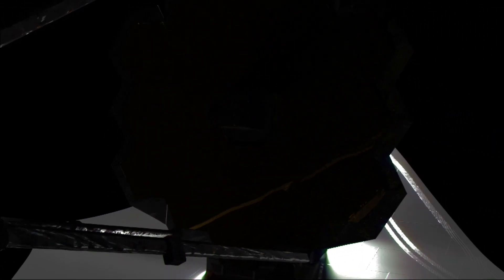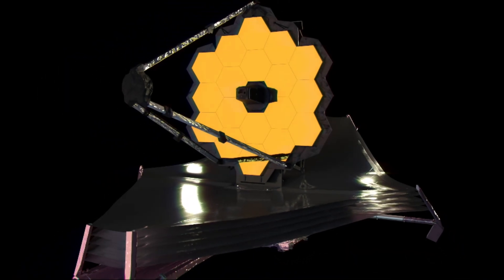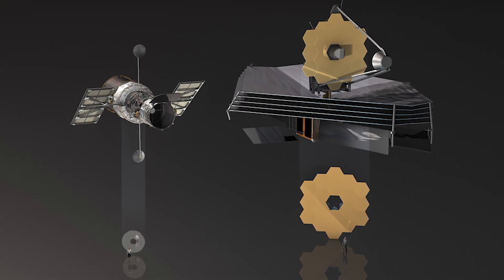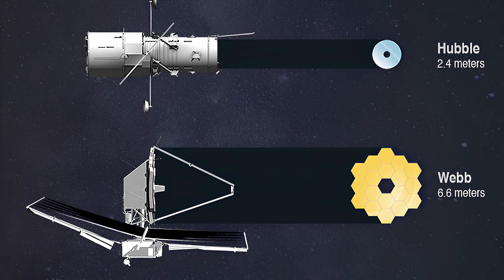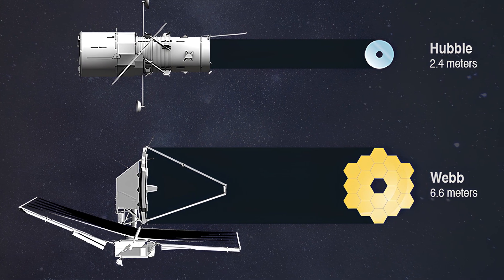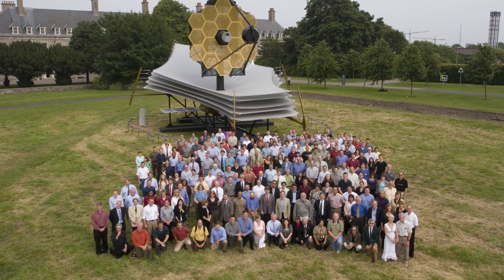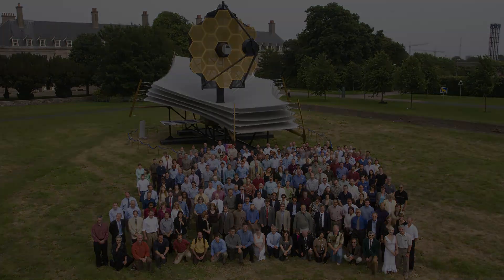Since Hubble is a well-known space telescope, people might think JWST is similar in size. In reality, JWST is larger and has a different design optimized for infrared observations. Its primary mirror is 6.5 meters across, and its sunshield spans approximately 22 meters by 12 meters, equivalent to the size of a tennis court.